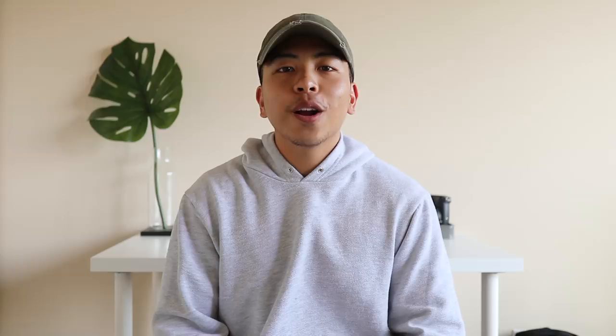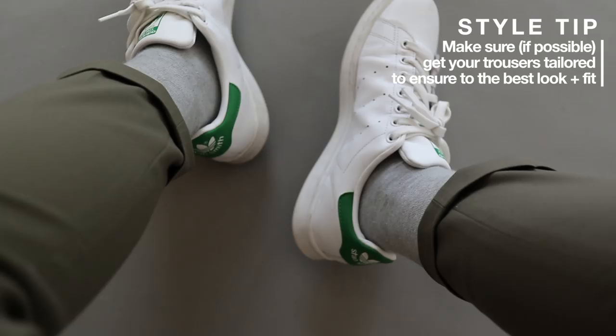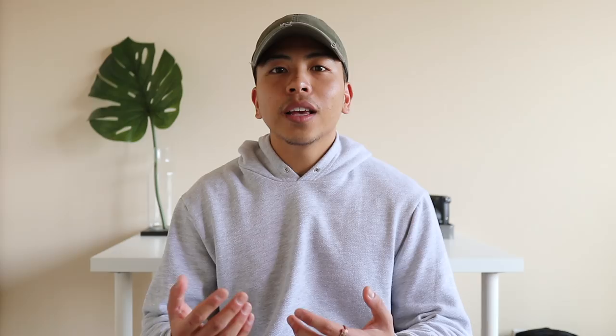Next up on the list for my back-to-school essentials are a good pair of trousers. For more of a menswear or dressier vibe, opt for a good pair of trousers or chinos. I've been really liking trousers lately because it's a chance to incorporate color while also trying something new — just something different from a basic skinny jean. Kind of switch it up.